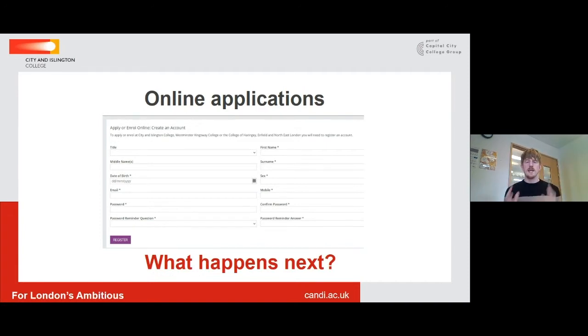Once your application is complete and sent through to the college, we will be in touch and you will be invited to book an interview with us here at the college. Those interviews are a very important part of the application process. At the moment we're conducting them online, and they are a discussion with a member of our teaching staff about the course choices you've made — your interests, whether we're selecting the right courses, and whether they will get you to where you want to be after A-level or vocational study.